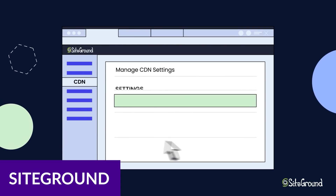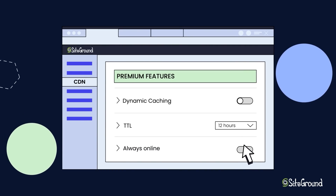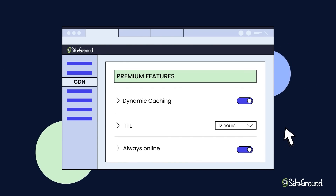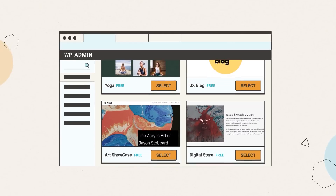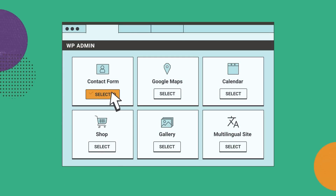The first one I want to talk about is SiteGround. Our top shared WordPress hosting option is SiteGround, and that's for a great reason. It offers excellent security features, managed WordPress, site scanning, 10,000 monthly visits, and more. SiteGround is confident enough in its shared hosting plans that it offers a 30-day money-back guarantee if you're less than thrilled with the platform.